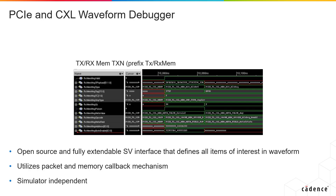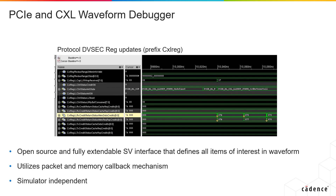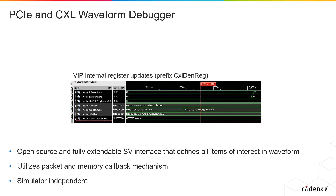Introduced for Gen 5, the waveform debugger allows users to see all items of interest in their waveform for debug.